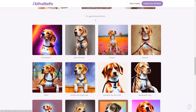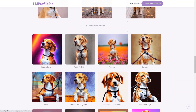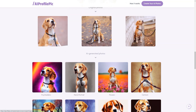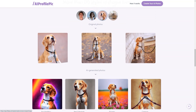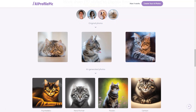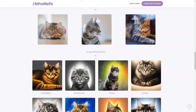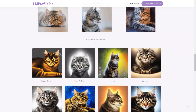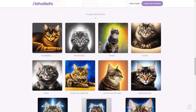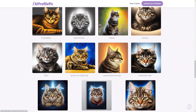Picard values the privacy of its customers, and all AI generated photos will be deleted from the server within a week — just one way they ensure your personal information is protected. So why wait? If you're looking for a fun and creative way to showcase your personality online, head to AI Profile PixArt today. Whether you're a professional, student, artist, or just someone looking for a fun new way to express yourself, this tool has everything you need to create a truly unique and unforgettable profile image.